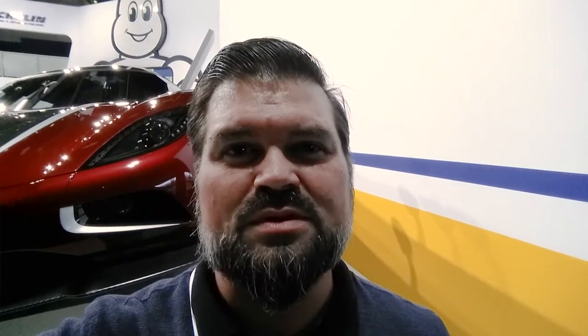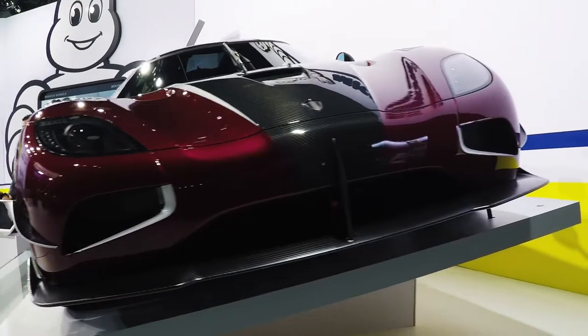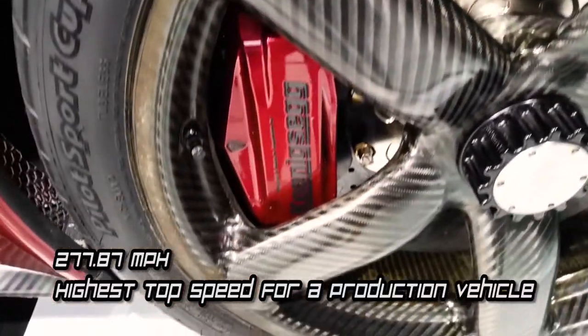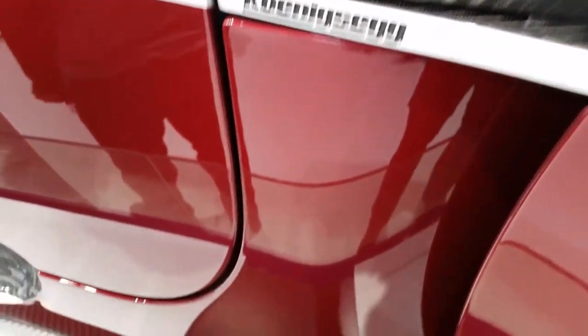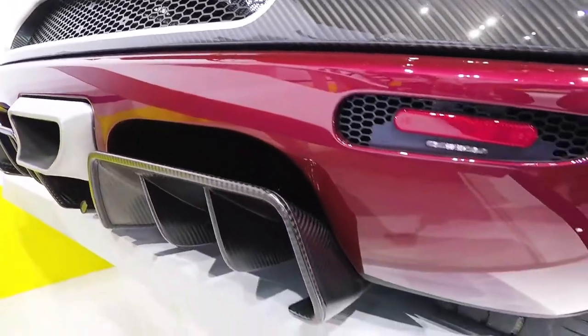Behind me is the Koenigsegg Agera RS — that's the one that made the world production car speed record. I think the average is 277 miles an hour; I'll look that up and put the information down below. Pretty amazing car to see in person. This is the actual car that made the run, and apparently I was told that it increased the worth of the car by about $2 million. I believe it's already a $2.5 million car, so we're looking at almost a $5 million car sitting behind us. Pretty wild.